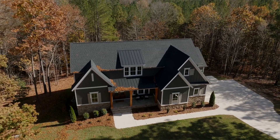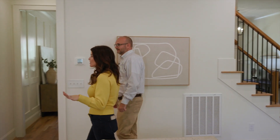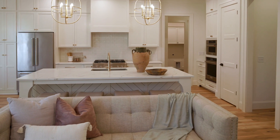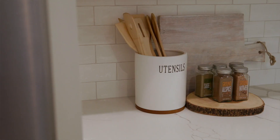Curb appeal is really important to you guys. I drive a lot of buyers around — we go in and out of kitchens all day. Buyers are very quick to determine what builders are really good with their kitchens. What makes an exceptional kitchen, and what makes you guys different?